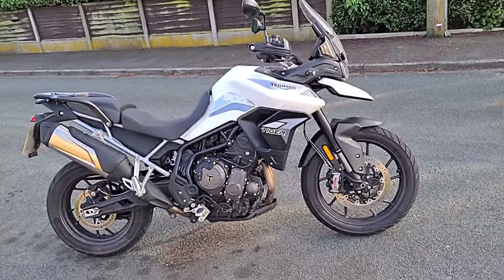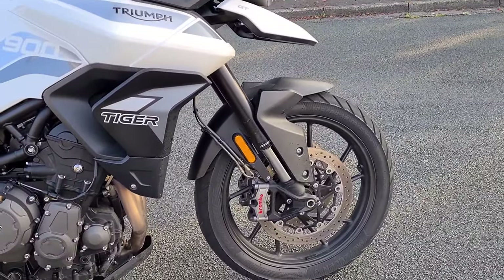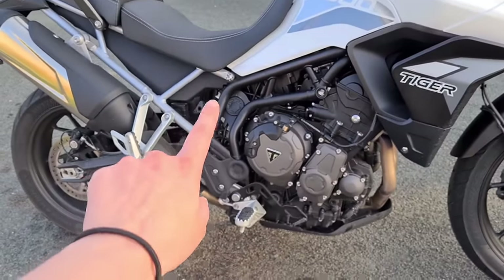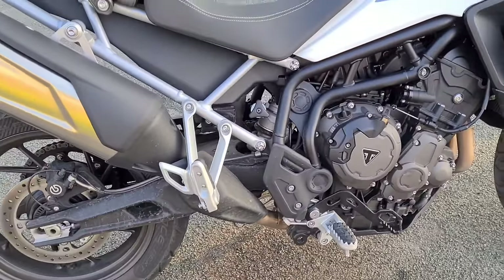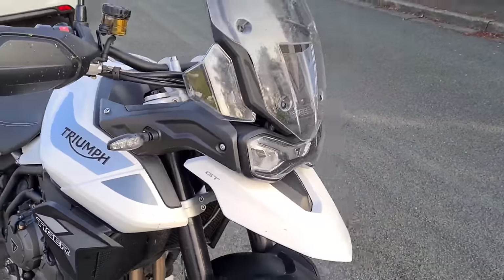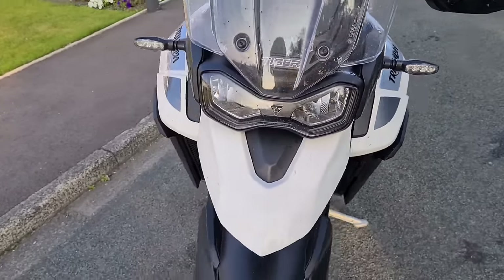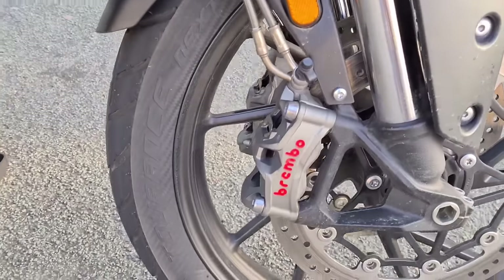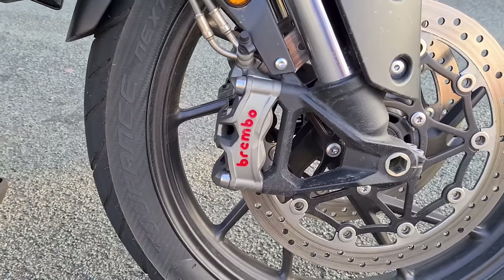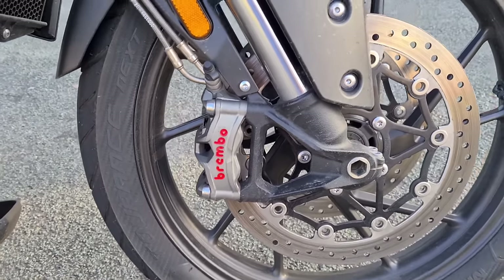Other notable features of the Triumph Tiger 900 GT Low: I like the fact that it's got Showa suspension setup, so you've got the Showa front forks and a Showa shock as well. I like the fact that it's got LED lights, indicators as well. And it's also got Brembo Stylema calipers — I haven't really heard much about Stylema calipers, so maybe I need to do a bit more research into them, but that's what it's rocking anyway.